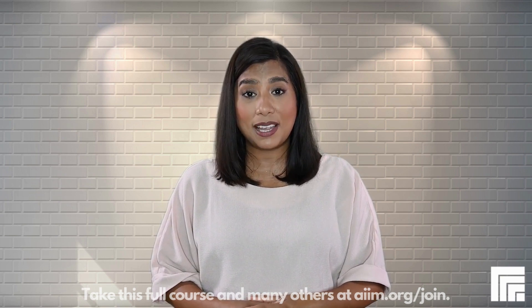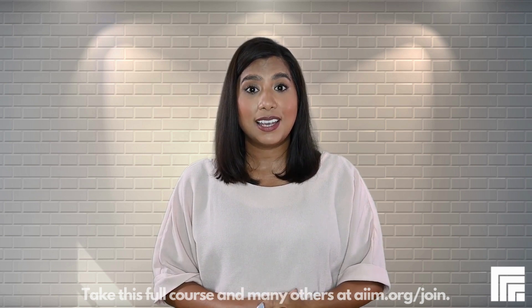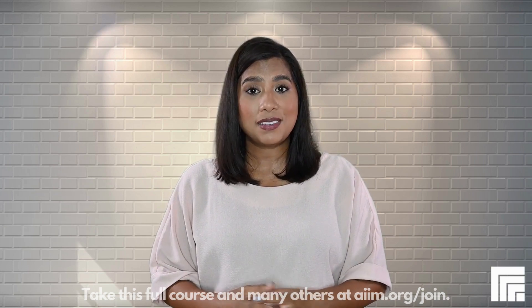Caroline is quite particular about efficiency in the workplace, and she's going to be putting the correct collaboration tools in place from the start. She'll need to consider several factors, including the kinds of tools they'll be using as well as governance for this area of the business.